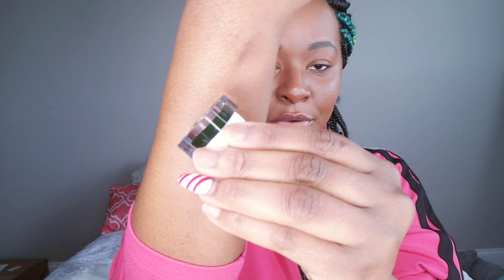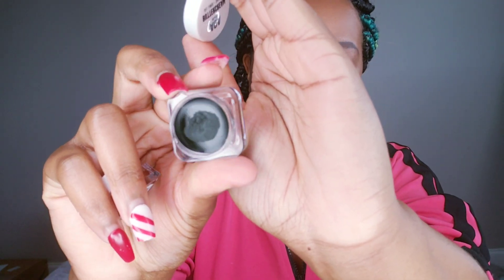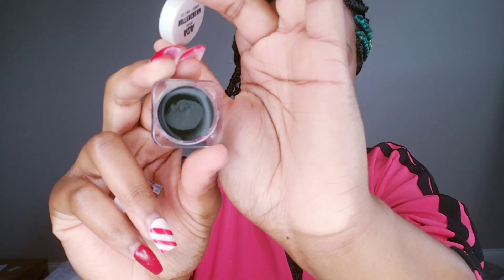Next we have the Buttercream in Java Chip — this is more of a brown color, very very pigmented. I loved it; I swatched it in my other video as well. Next we have Pistachio, which is a very beautiful dark green. It looks black on camera but it's definitely a vibrant green, and I love this color and even the name.